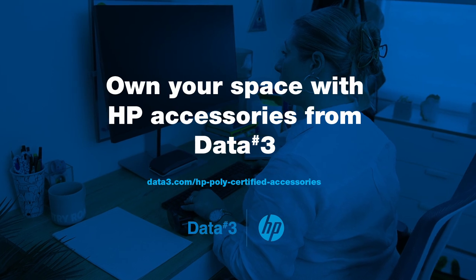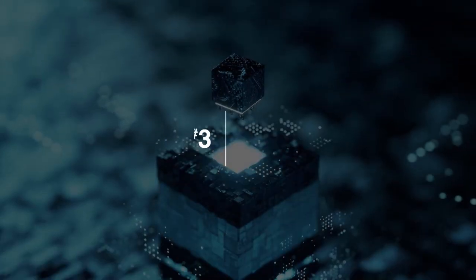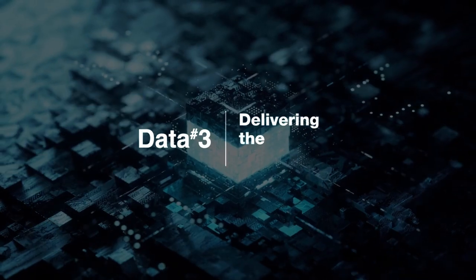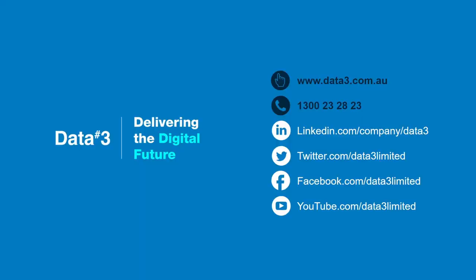Own your space with HP accessories from Data3.